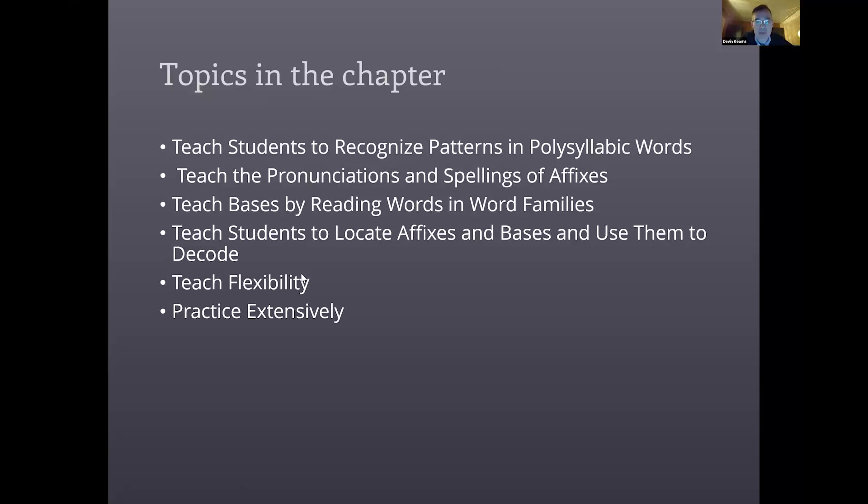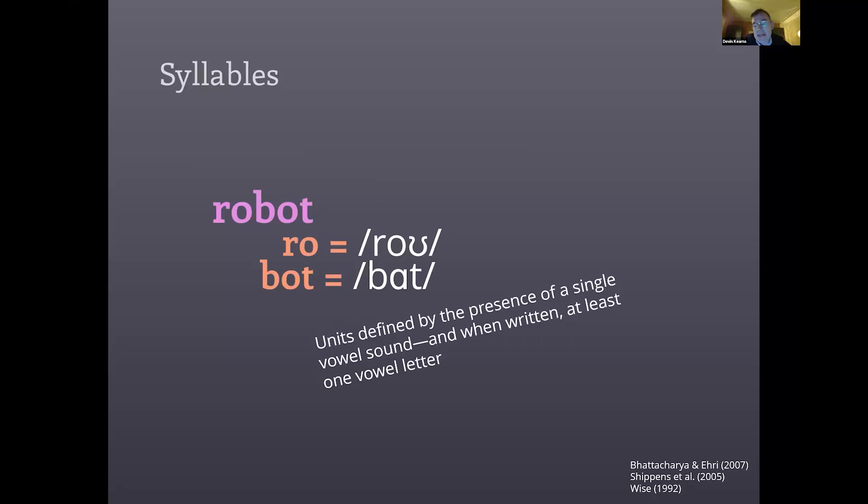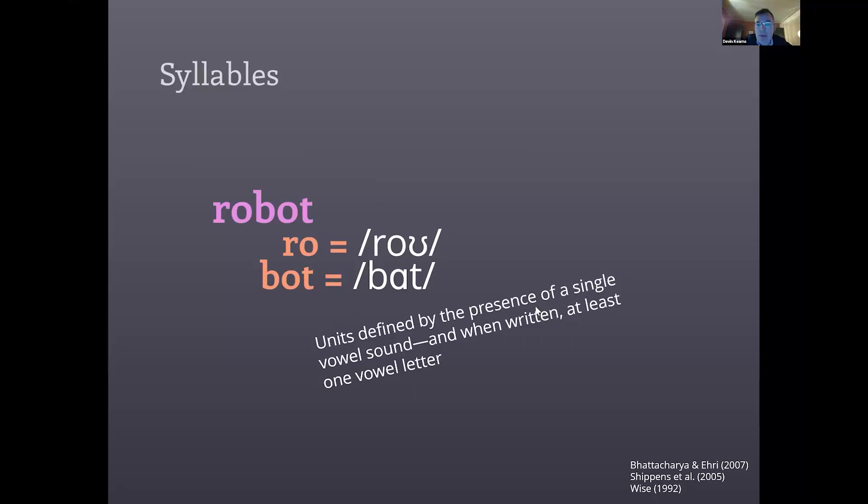Here is a review of the topics covered in the chapter. I'm not going to talk about them in exactly this order, but I will cover all of these topics. The goal will be for me to elaborate on some things in the chapter and help you get a sense of what I intended — and I'm eager to answer questions. Now, syllables are units in words defined by the presence of a single vowel sound, and when written, at least one vowel letter, with just a few exceptions.